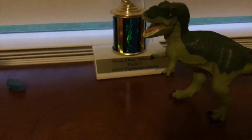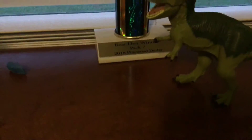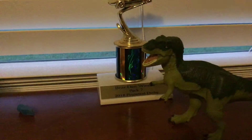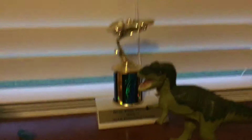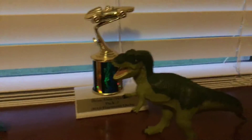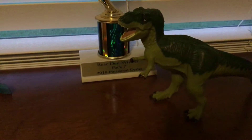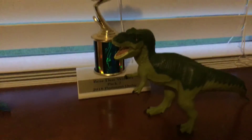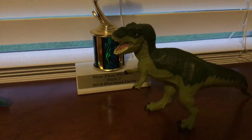Hey guys, Carter 2X back here with another episode. Today I'm reviewing the Tyrannosaurus toy Ferrari LTD 1998. This is one of my favorite toys because of how much detail it is, the colorations, and it's not that expensive for the price that I got on it.